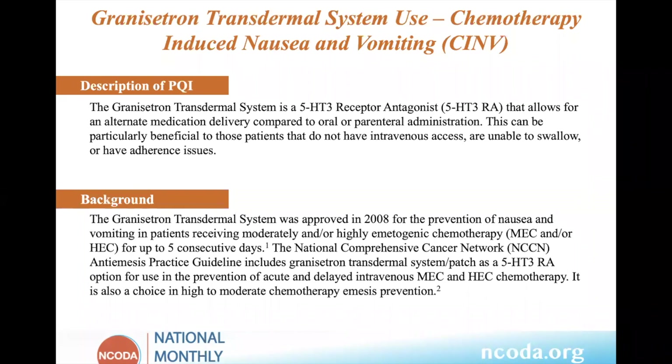Also, with the explosion in the oral oncolytics area, there are more opportunities to really utilize the patch to its fullest degree. It was approved in 2008 for the prevention of nausea and vomiting in patients receiving moderately and/or highly emetogenic chemotherapy for up to five days — that is the indication for both oral and IV.